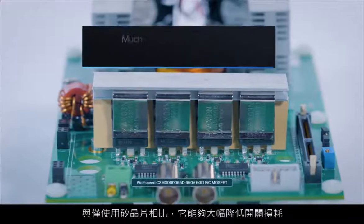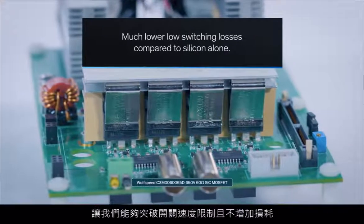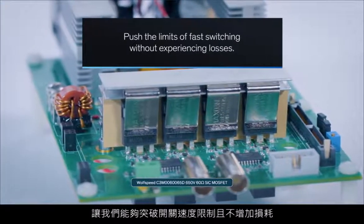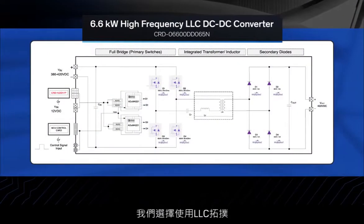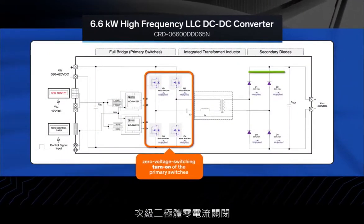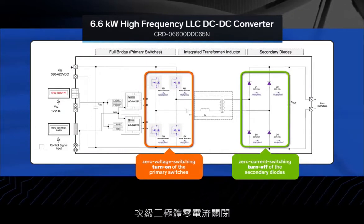Yet it delivers a peak efficiency of over 98% at full load. We also knew that silicon carbide was the perfect choice since it offers much lower switching losses compared to silicon alone, which allowed us to really push the limits on how fast we can switch without experiencing losses. To improve efficiency and reduce electromagnetic interference, an LLC topology was chosen, with zero-voltage switching turn-on of the primary switches and zero-current switching turn-off of the secondary diodes.